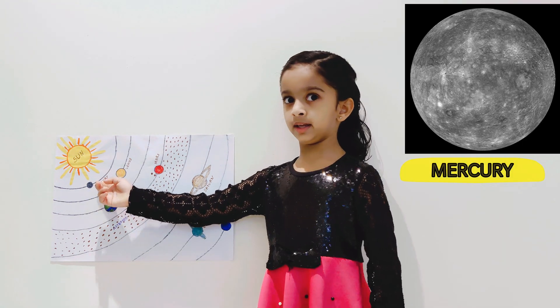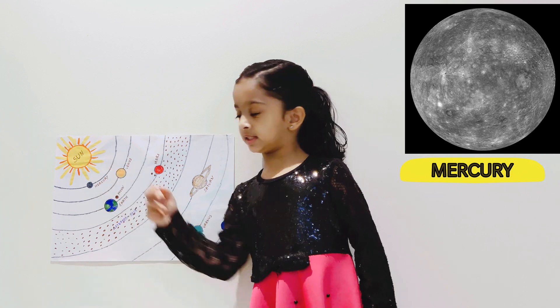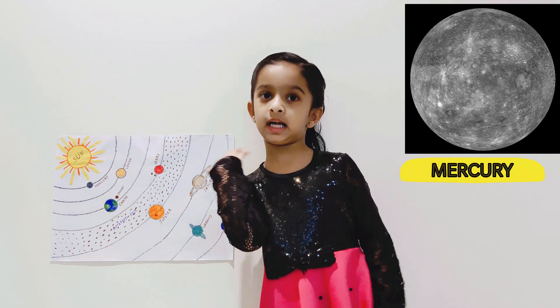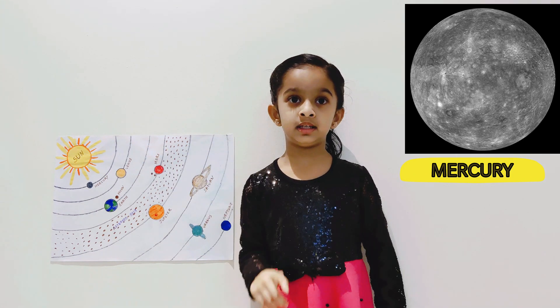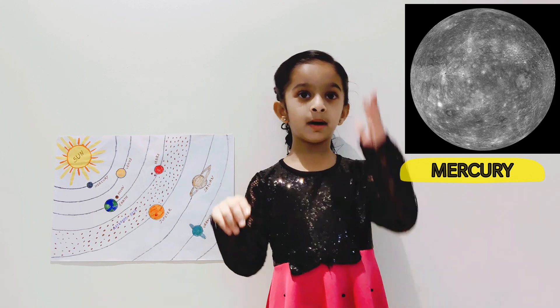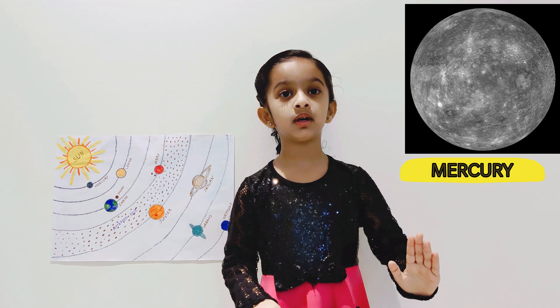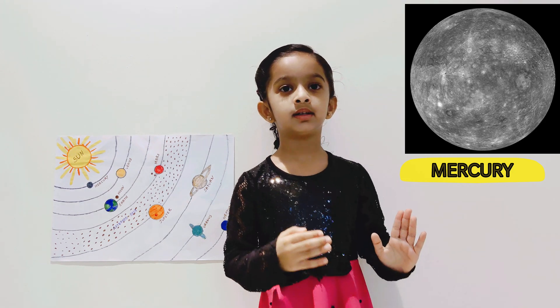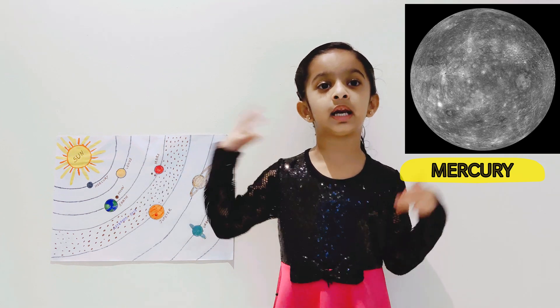This is Mercury. Mercury is the closest planet to the sun and it is really hot there. And when the sun goes up, it is hot. But when the sun goes down, it is cold. So Mercury is terribly cold at night.